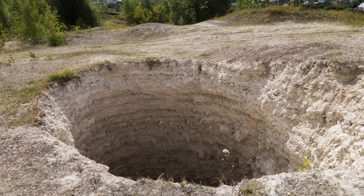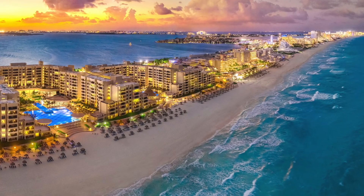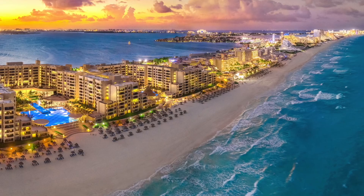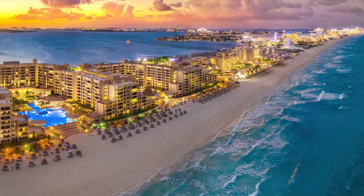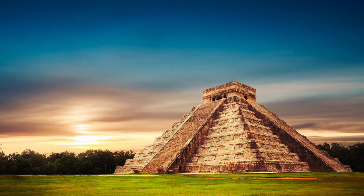Of course, anywhere there are geologic curiosities and ancient empires, you have tourism. The Gulf Coast of Mexico is home not only to such famous resort towns as Cancun, Cozumel, and Playa del Carmen, but additionally some of the best-preserved Maya sites, such as Calakmul, Chichen Itza, and Tulum.